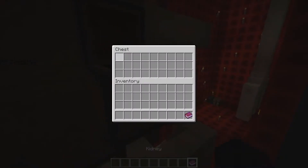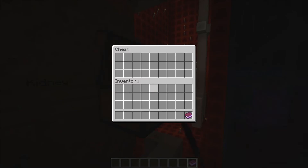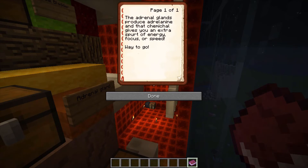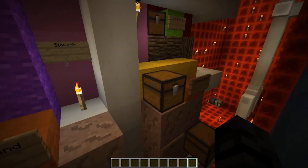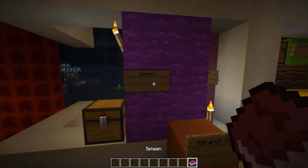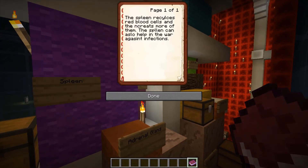Next is the kidney. It filters waste and then pushes it down to the bladder, and the urine releases all the waste. The adrenal glands produce adrenaline, and that chemical gives you an extra spurt of energy — like in an emergency. Let's say a dog is attacking you and you have no choice but to fight. The spleen recycles red blood cells and creates more of them. The spleen can also help in fighting against infections.